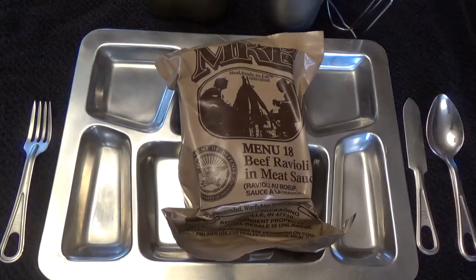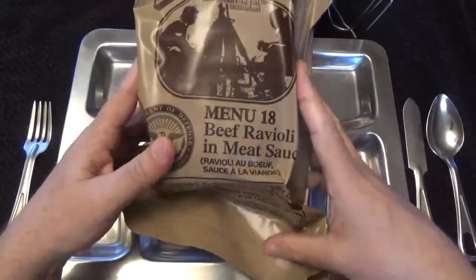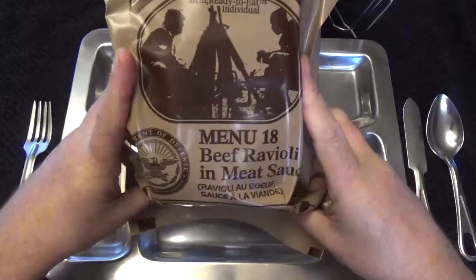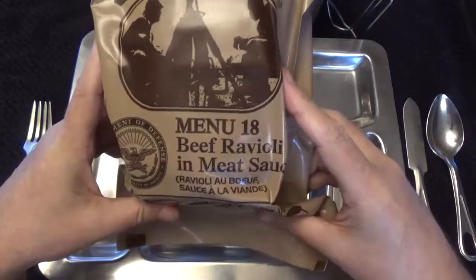Good afternoon everyone, my name is Mike and welcome to the Storage Shed. Today is April 4th, 2018. I've been gone for about 10 days and I'm kind of sick today. This is another military 2015 review — this is menu number 18, beef ravioli and meat sauce.